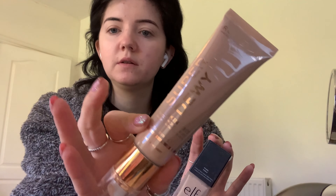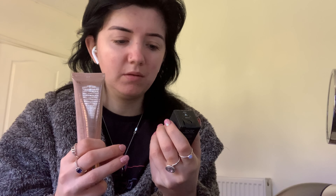I'll let the primer sink into my skin for a few minutes before doing my foundation. For foundation I've been using a mixture of the elf Flawless Satin Foundation and the Revolution Super Dewy Skin Tint — they make a really nice combination. I've been enjoying more of a dewy finish rather than a matte finish. The colour I've got is Pearl in Medium Light. I get some on the back of my hand — a pump of foundation and a little bit of the skin tint to give a bit of dewiness — and I mix it into a little foundation cocktail.